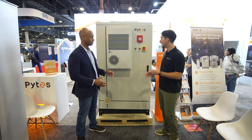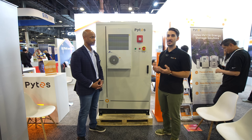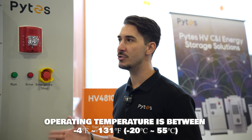Good question. The cabinet itself is insulated and we have climate control. We also have built-in ventilation fans and heating pads in the modules themselves inside the cabinet. The combination of all of that gives us a really wide operating temperature range of about minus 4 Fahrenheit up to about 120 Fahrenheit, or in Celsius, about minus 20°C to about 50°C.